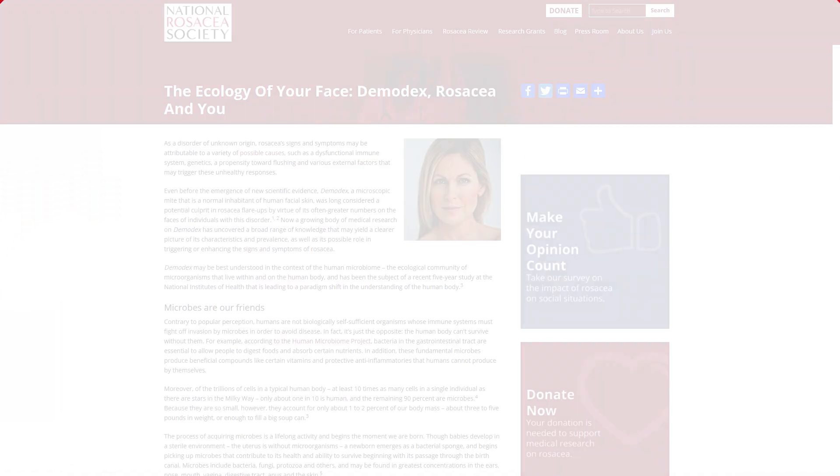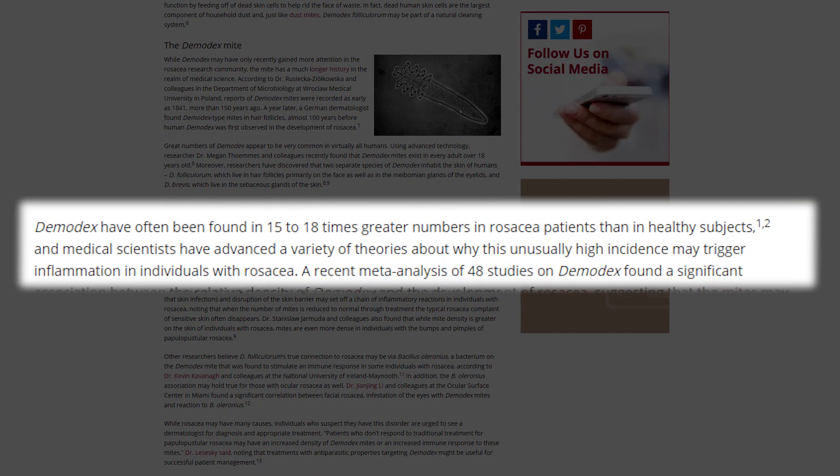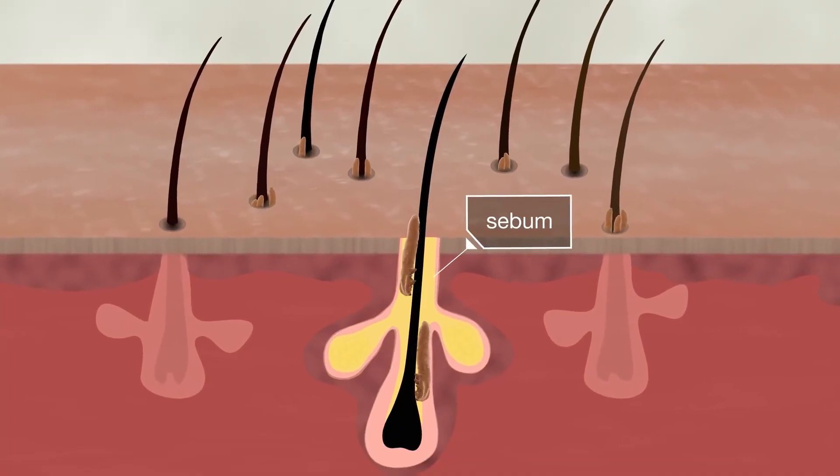Is this grossing you out yet? People with spider phobias — this was hard for me to research. These little guys can actually exacerbate skin conditions, especially rosacea, and can cause acne if you have an overgrowth. The National Rosacea Foundation estimates that rosacea patients have up to 18 times more demodex mites than patients without rosacea, meaning demodex mites could possibly induce rosacea. They also increase the amount of skin cells in the hair follicle, which can cause more clogged pores and pimples.